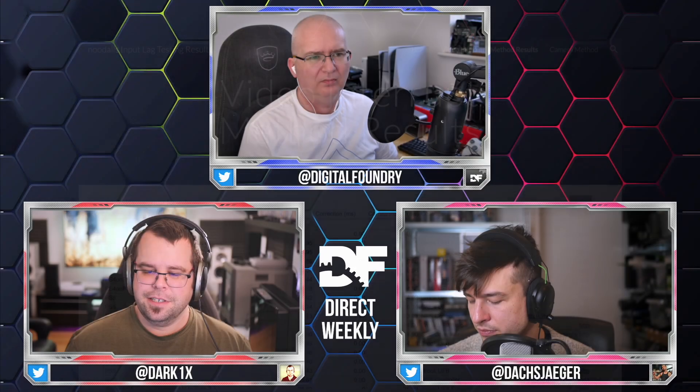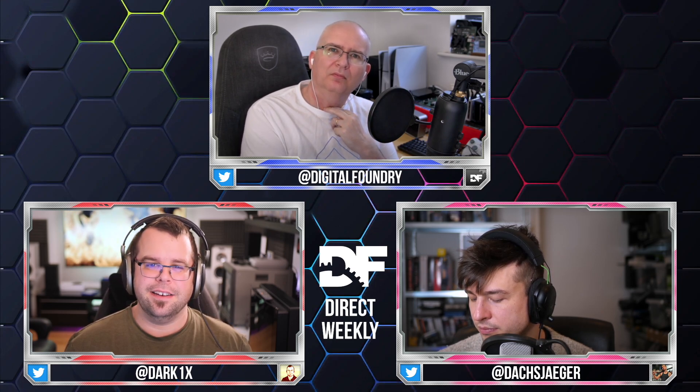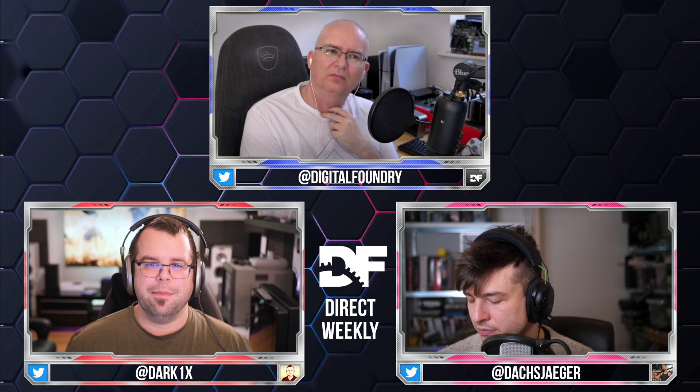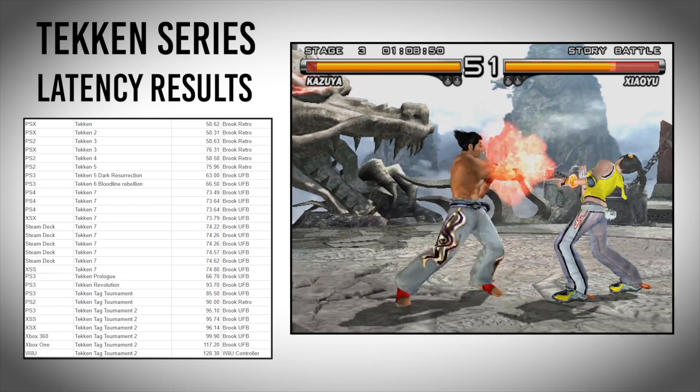The data is fascinating. Starting with the Tekken series, Tekken 8 is the most responsive Tekken game in series history, though some older games are within a millisecond of it. On PS1, Tekken 1 and 2 were both just over 58 milliseconds of input lag, which is actually quite good and responsive. The lowest you tend to get on Super NES or Genesis games is around 24-25 milliseconds, which seems to be the absolute baseline for vsync-era titles.